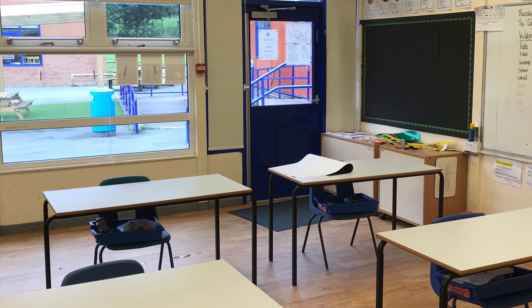This will be the door that we come into and how our tables are set up, although it will look a little bit different come September.